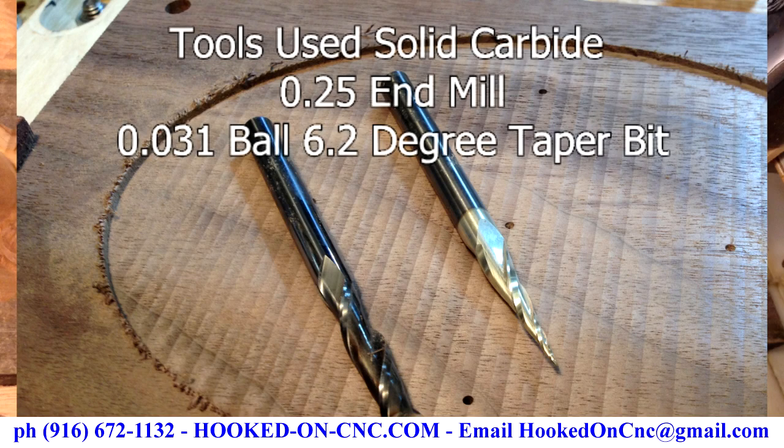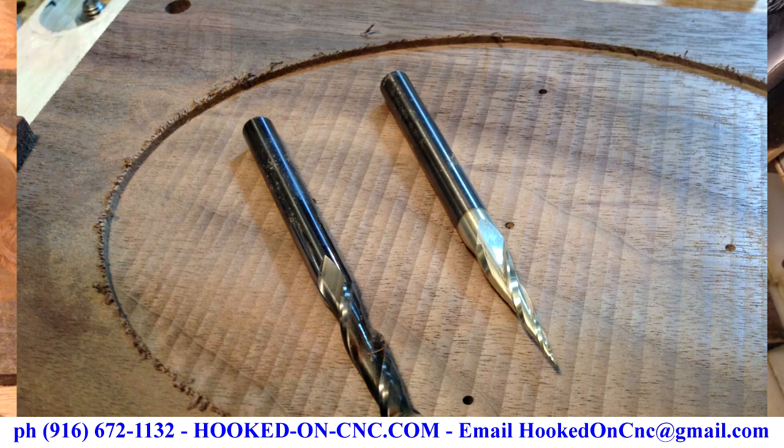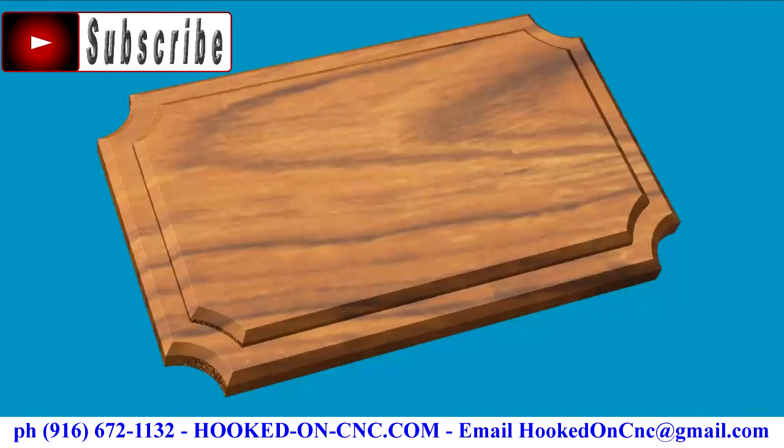If you are into CNC wood carving and would like me to make a video showing how I turned this line drawing into a 3D wood carving, please let me know in the video comments. What would you want carved on your sign? Thanks for watching. Goodbye for now.